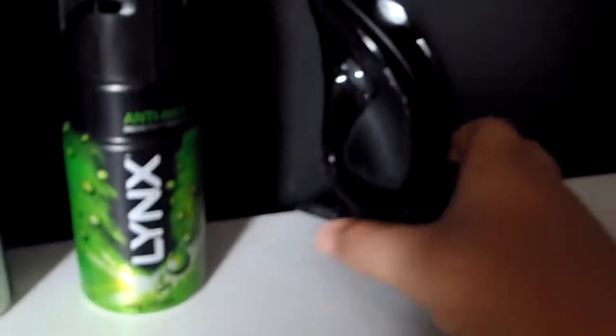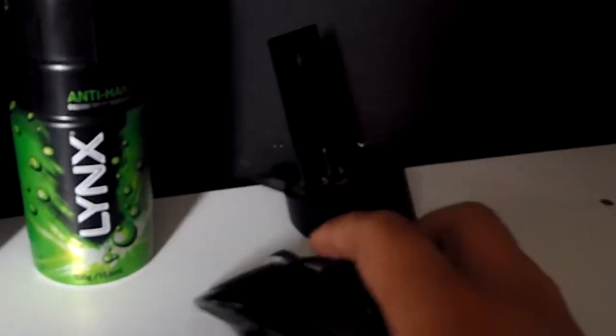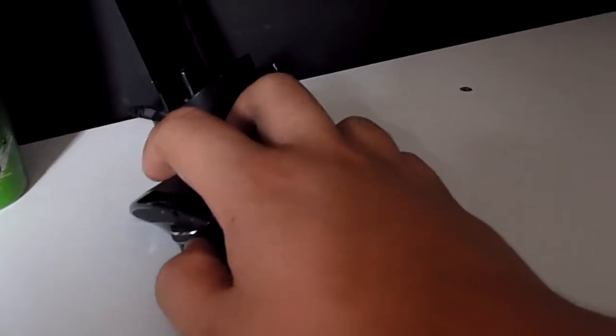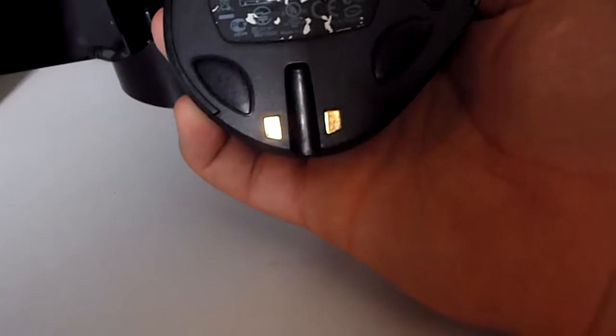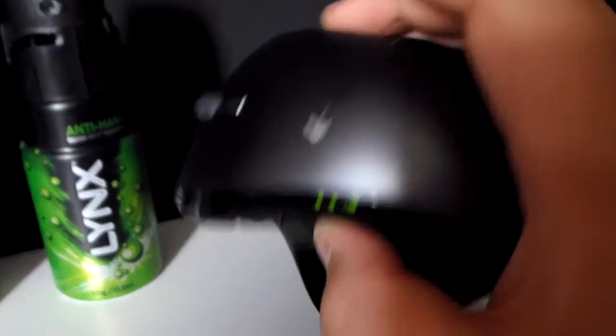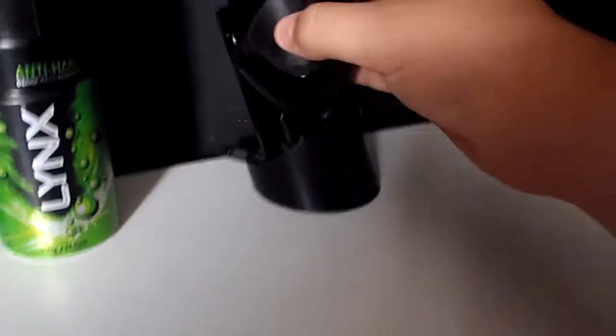There is my Logitech MX Revolution mouse charging there. It's a pretty good mouse. I would have to say it's probably the best wireless mouse I've used. It is comfortable — it has this nice big kickout so I don't drag my thumb across. It's really good for gaming. It doesn't have a very long battery life though — kinda old. Battery life is pretty shitty, but yeah, that's that.